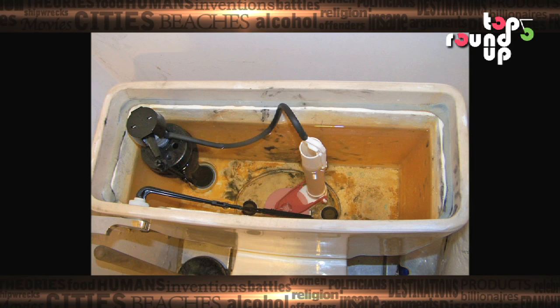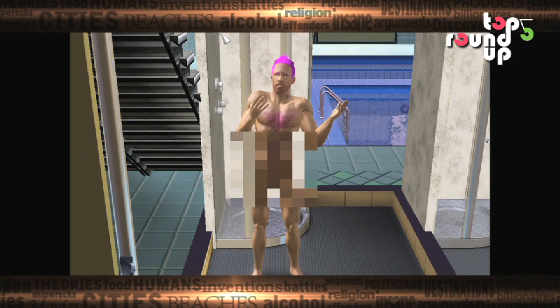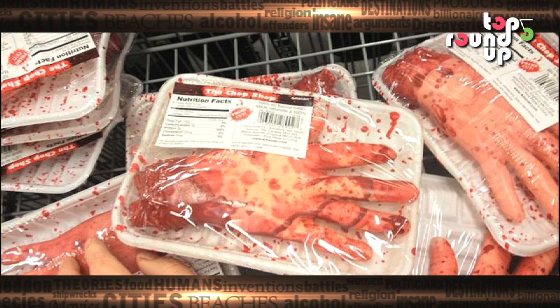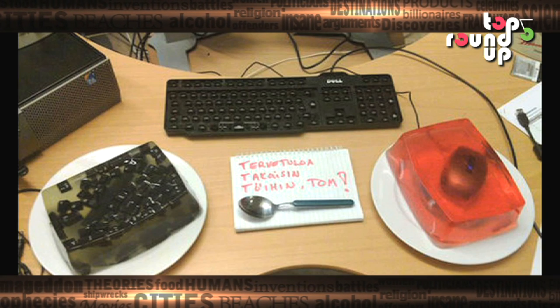At number 1 on our list is the prank hoax. What is the best prank to play on people on a day when they are expecting you to play a prank? No prank at all. What you do is start the day by dropping subtle hints about planning a prank and keep building up the suspense as the day goes by. The trick is you don't really play a prank and your victims just keep waiting for it.